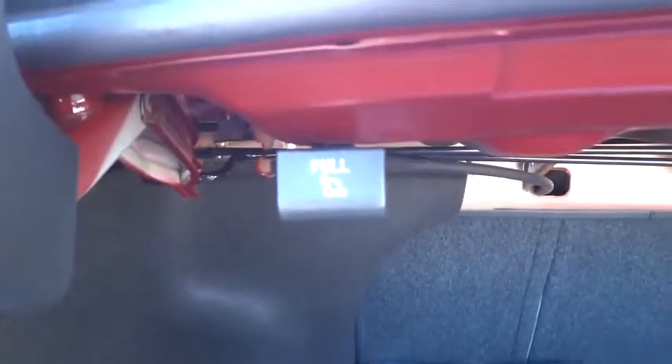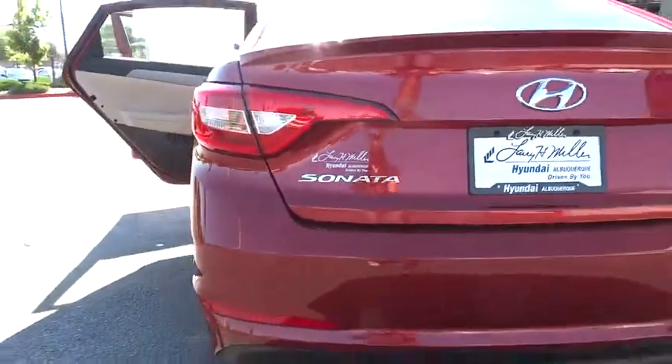Here are some of this vehicle's great options: Bluetooth, cargo net, carpeted floor mats. If you like it online, you'll love it in your driveway. Take it for a spin today.